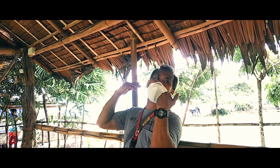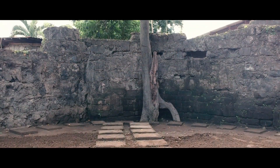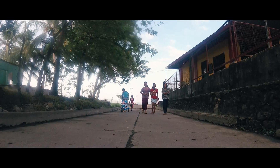Pag naglakbay pa tayo papunta ng banyadero, matatagpuan natin doon yung ruins — old ruins of old Tanawan. Yun yung Bayan ng Sala. At may boulevard naman sa Mayambulong.